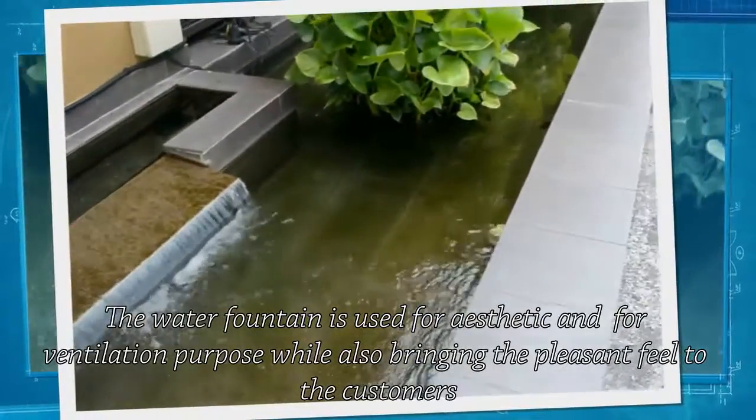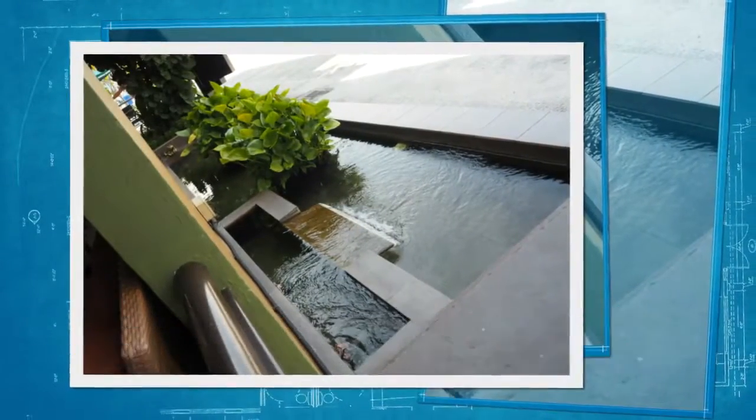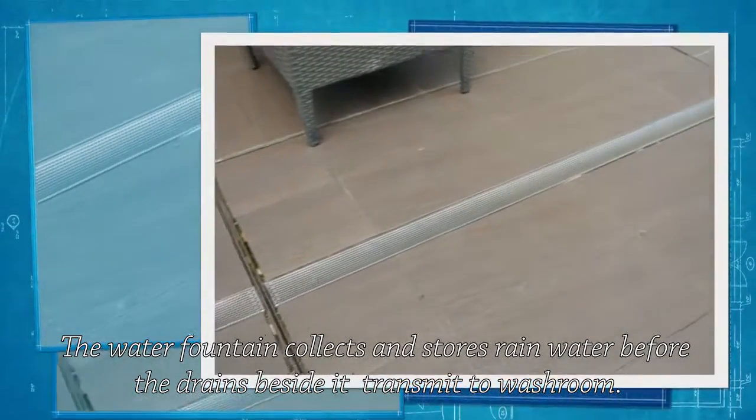The water fountain is used for aesthetic and ventilation purposes, while also bringing a pleasant feel to the customers. The water fountain collects and stores rainwater before the drains beside it transmit it to the waterway.